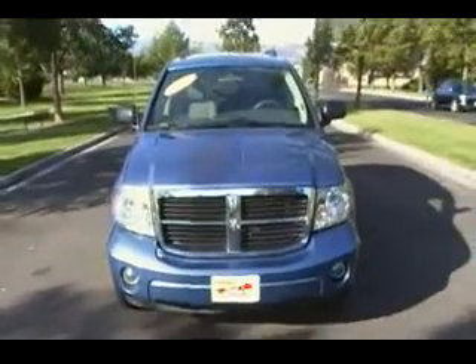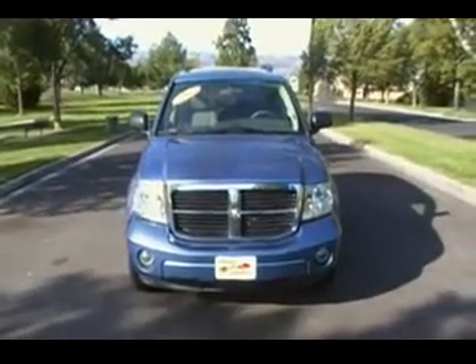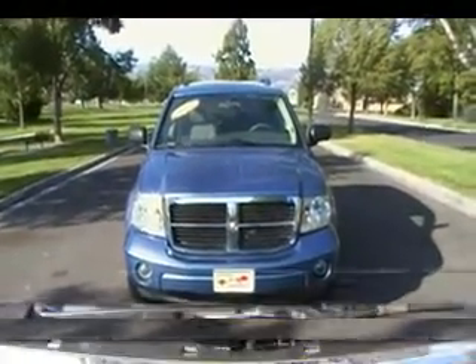Remember, Modern Classic Motors is home of the 48 hour worry-free guarantee, and it really is the most fun you'll have buying a car.